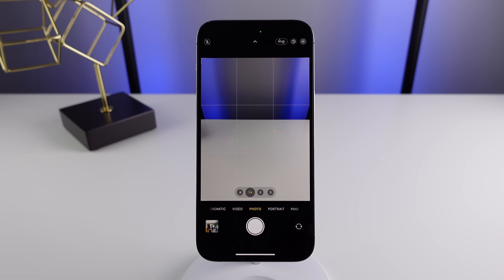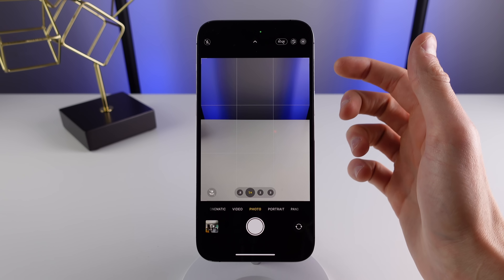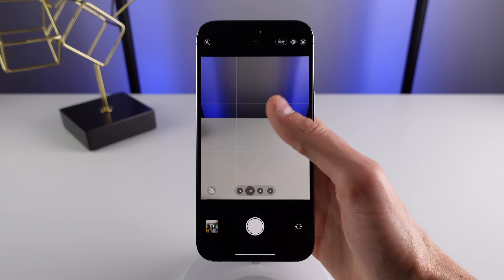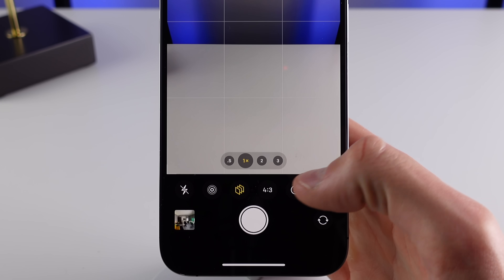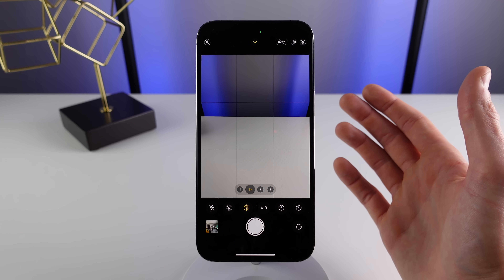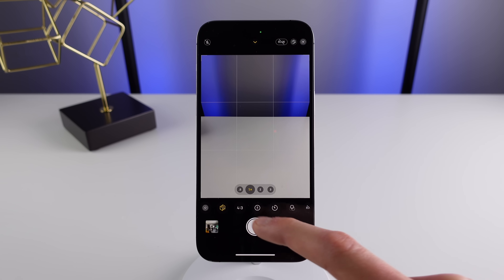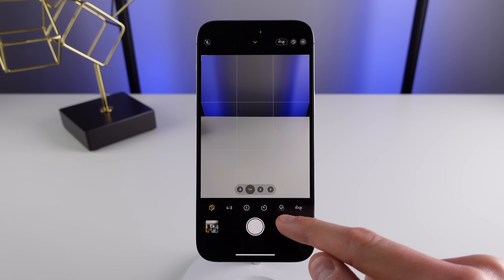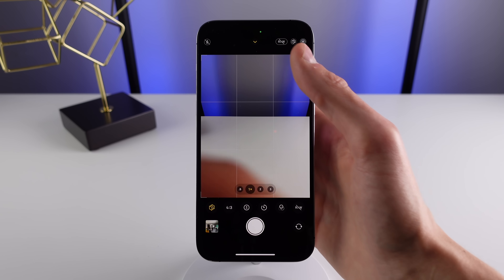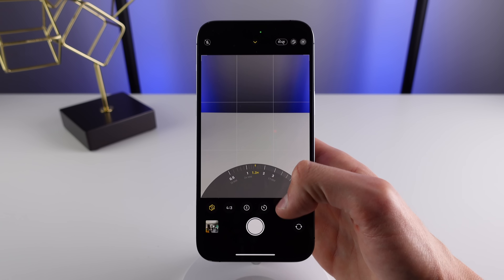Number three, inside the camera application, you need to stop reaching all the way to the top of the screen to control your camera. This is actually a hidden menu in the camera app — if you swipe up, you can reveal all of the controls within a thumb's reach. So everything you want to control is here: flash, live photos, photographic styles, aspect ratio, exposure control, timer, filters, and also raw. There's absolutely no need to reach all the way to the top of your iPhone. With a simple thumb swipe, you can have all of the controls available to you right here.